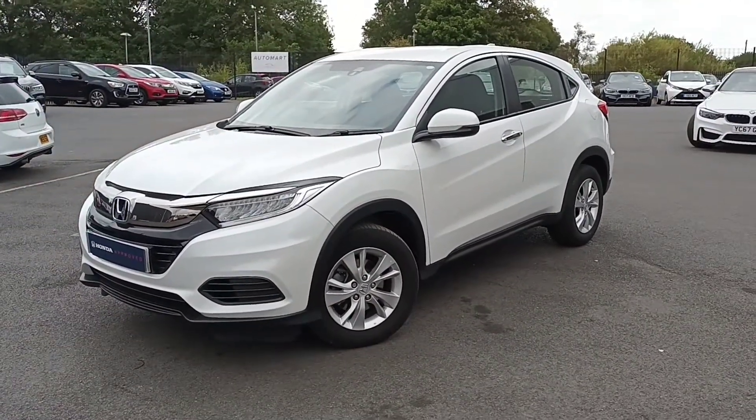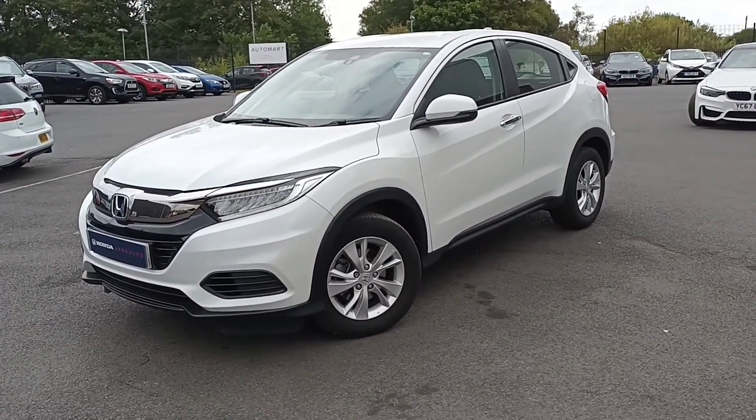Okay guys, for more information on this car please give us a call today. Thank you, bye now.